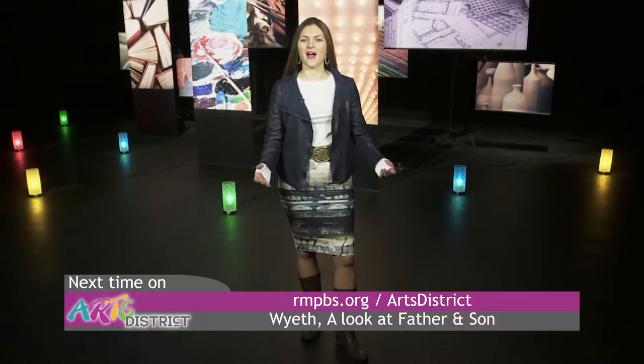Here's what you'll see on the next Arts District: two generations of painters on display in Wyeth at the Denver Art Museum.